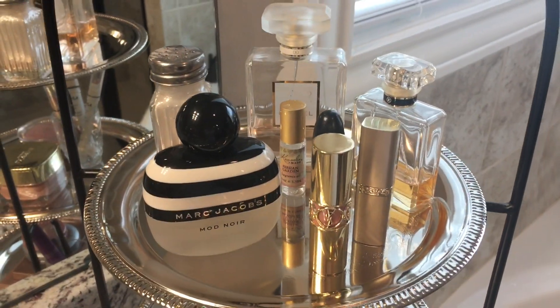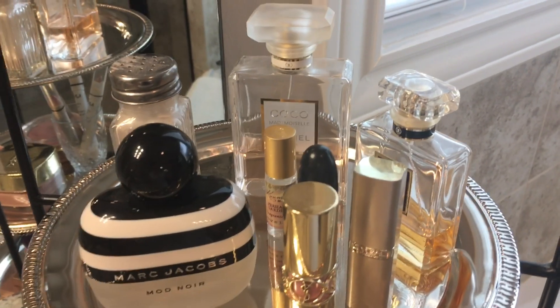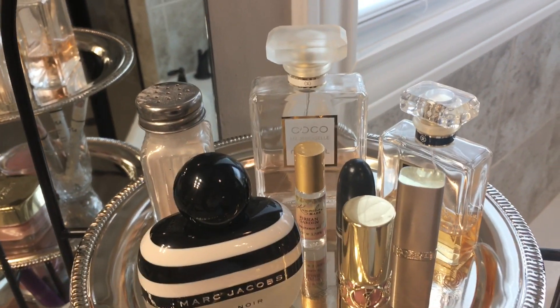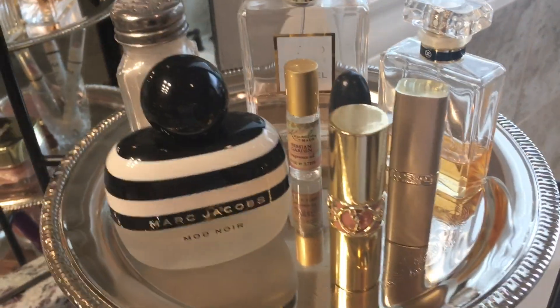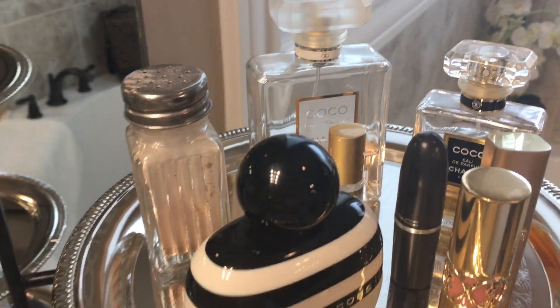I decided to leave the perfume stand plate on here. I've just got my perfumes — my favorite perfumes, my Marc Jacobs, my Mademoiselle Coco Chanel and regular Coco Chanel, a couple of lipsticks, and some Cody airspun powder in that little shaker bottle.